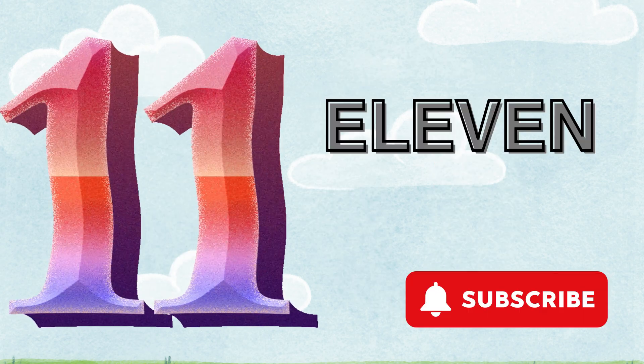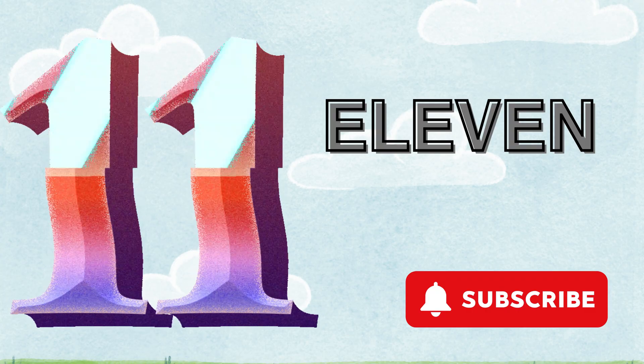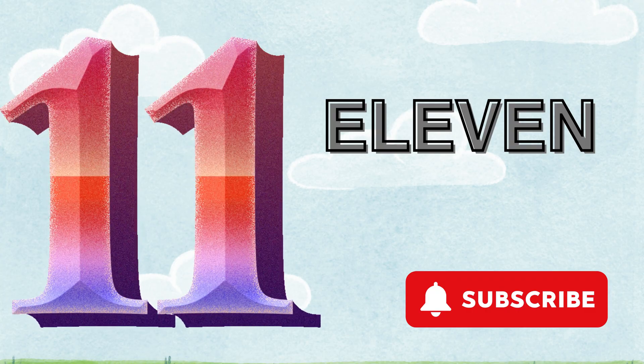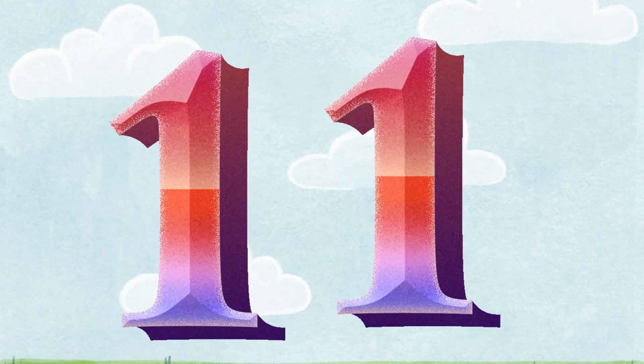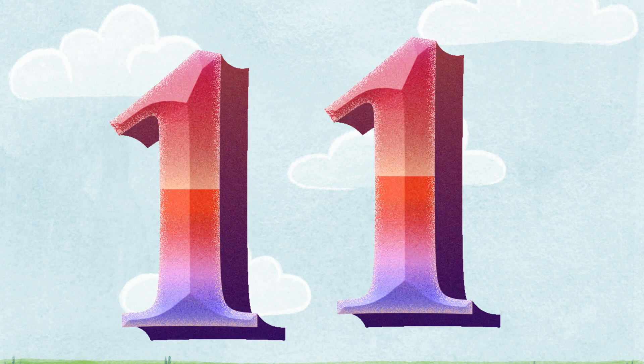Eleven. E-L-E-V-E-N. Let's count the strawberry. One. Two. Three. Four. Five. Six. Seven. Eight. Nine. Ten. Eleven. There are eleven strawberries. One and one. It's eleven.